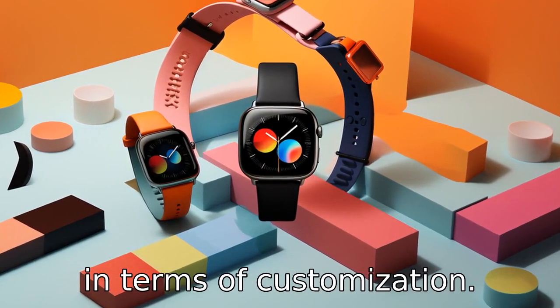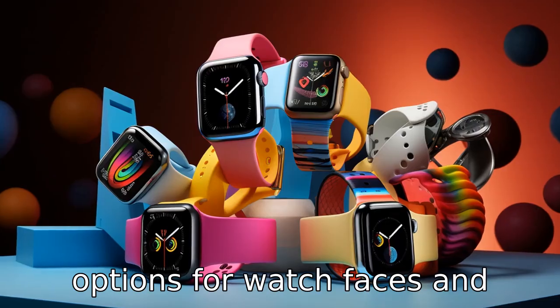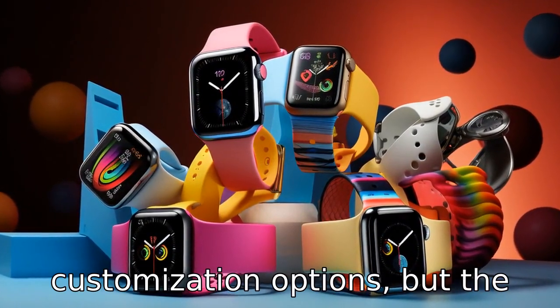Difference eleven is in terms of customization. Apple offers more customization options for watch faces and bands, offering a variety of colors, materials, and styles. Samsung also provides customization options, but the choices are not as diverse.